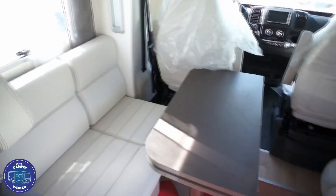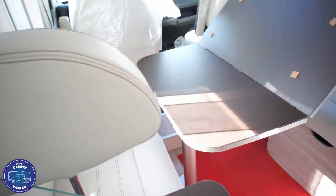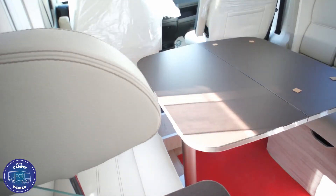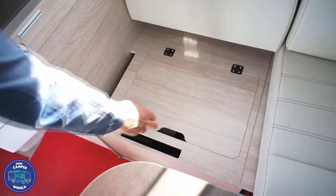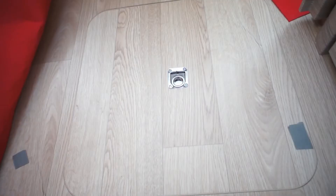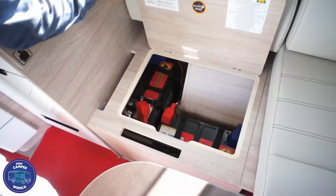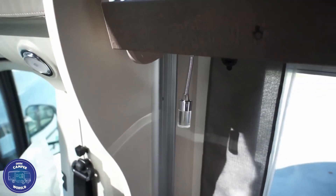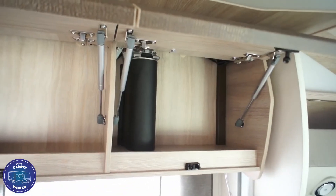Het woongedeelte is ruimtelijk en functioneel. De tafel laat zich in alle posities bewegen. Onder een van de zittingen bevinden zich de accu's, en in de vloer met deksel de gehele waterhuishouding. Verder in het woongedeelte zijn er lampjes met led, flexibel, en bevinden zich de gordels. De kastjes gaan open door een druk-klik systeem en bieden veel ruimte.